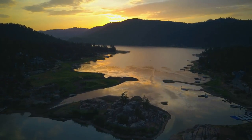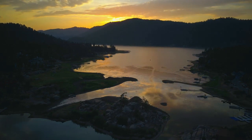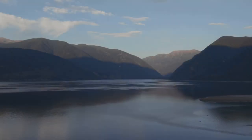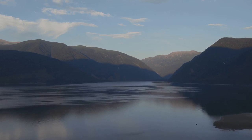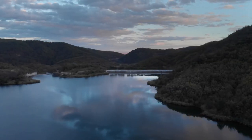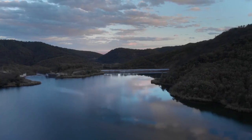First up, we're heading to Pactola Lake, the largest reservoir in the Black Hills. This lake is often referred to as the crown jewel of the Black Hills, and for good reason. Its expansive waters stretch out over 1,200 acres, providing ample space for a variety of water activities, including fishing, boating, and even scuba diving. The lake is fed by Rapid Creek, which ensures a steady flow of fresh, clear water, making it an ideal habitat for trout.